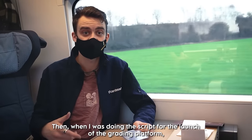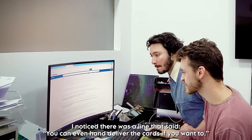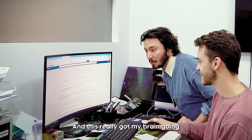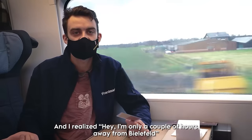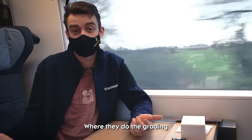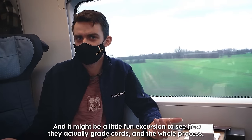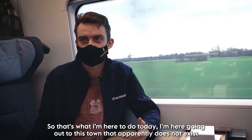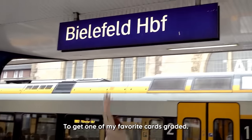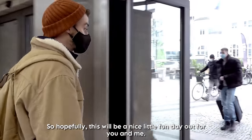When I was doing the script for the launch of the grading platform, I noticed there was a line that said you can even hand deliver the cards if you wanted to. This got my brain going and I realised, hey, I'm actually only a couple of hours away from the LFO where they do the grading, and it might be fun to do a little excursion to see how they actually grade cards and the whole process. So that's what I'm here to do today — heading out to this town to get one of my favourite cards graded. Hopefully this will be a nice little fun day out for you and me.